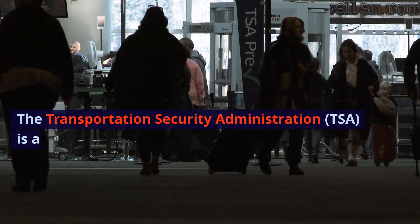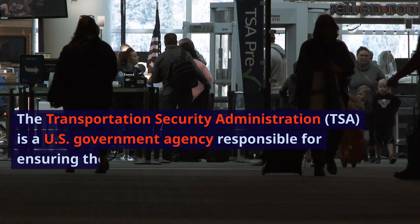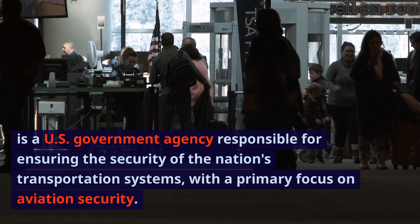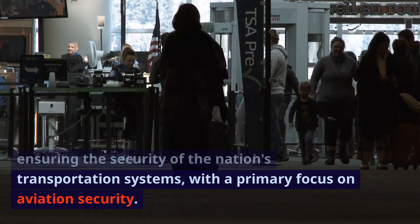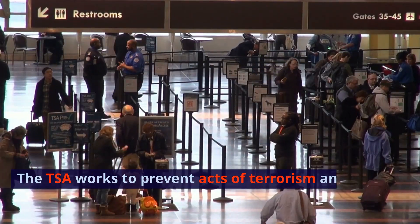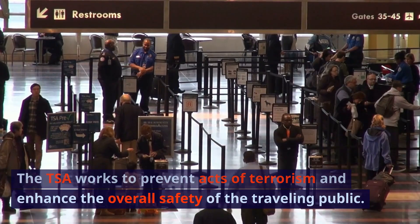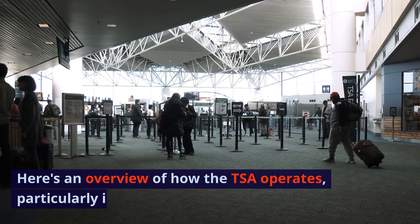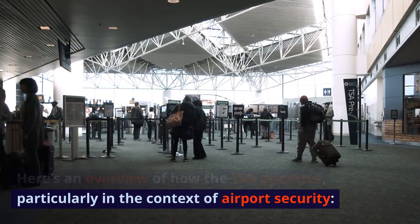The Transportation Security Administration, TSA, is a U.S. government agency responsible for ensuring the security of the nation's transportation systems, with a primary focus on aviation security. The TSA works to prevent acts of terrorism and enhance the overall safety of the traveling public. Here's an overview of how the TSA operates, particularly in the context of airport security.